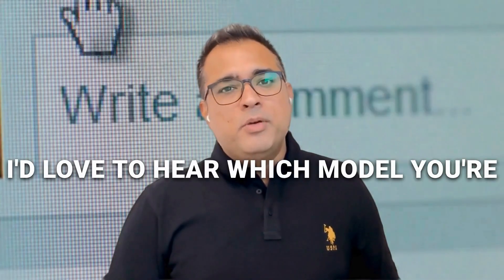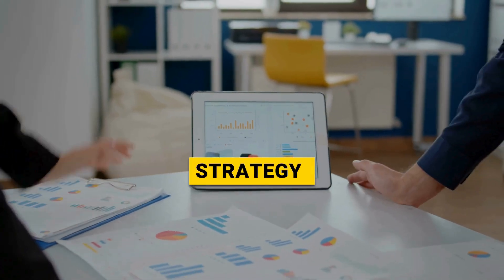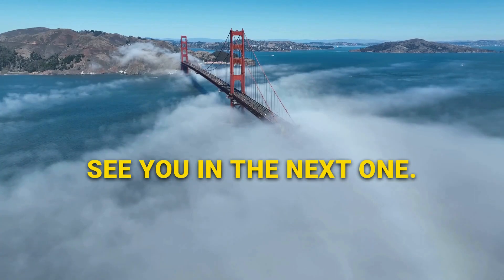I'd love to hear which model you're considering — drop a comment below. I personally read everyone and love discussing strategy. This is Rahul Dev, helping you build better tech businesses. See you in the next one.